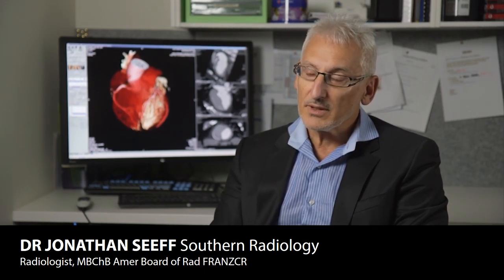We've been in practice since 1996. We moved into Miranda in 1998 and we've had a comprehensive practice since then. We were the first provider of MR services in the Shire area, and the first provider of cardiac CT in the Shire area. So we've always been at the forefront of innovation, watching what's been going on and trying to keep up.